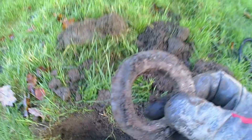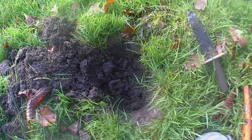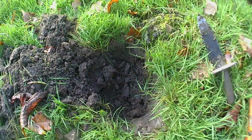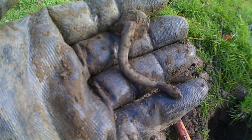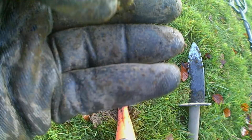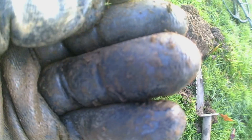Alright guys, got a target - it's a big washer, don't need lead. Catch you on the next one. Alright guys, got a target - just a big old buckle. Just an old buckle guys. Catch you on the next one. Alright guys, got a target and it's a lead hook. Found quite a few of these on the fields.